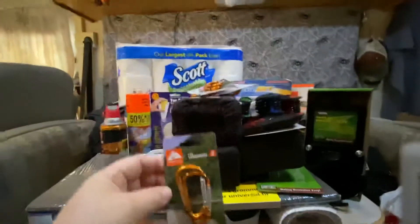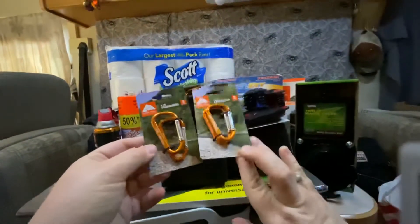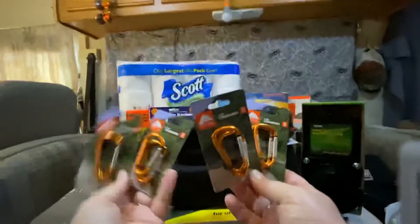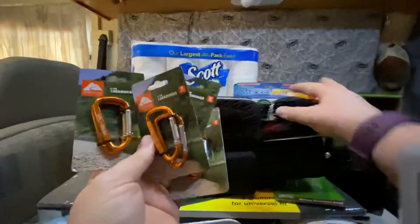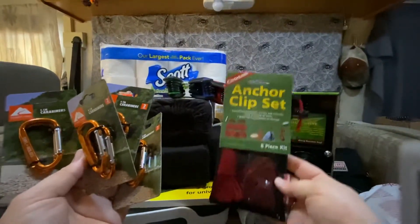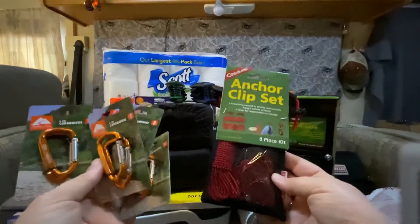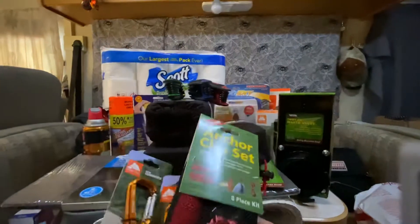These little clips, we got mostly for camping stuff — we saw them on sale so we got four of them. And this goes with this anchor set, so we can just hang everything to keep it all together or out of the way, either in the RV or if we go camping, because we are big campers.